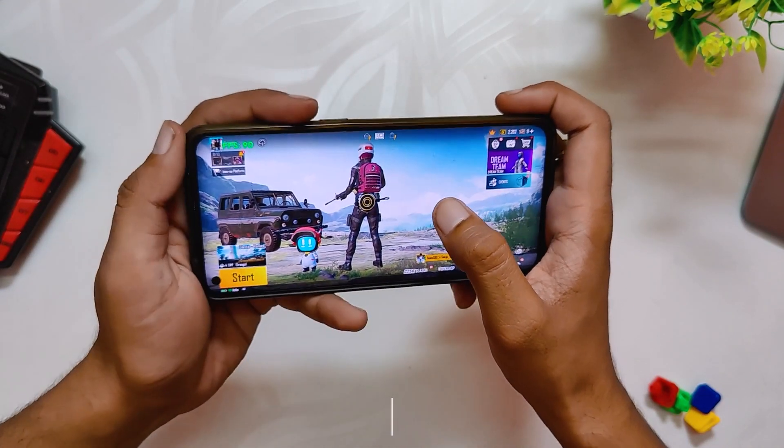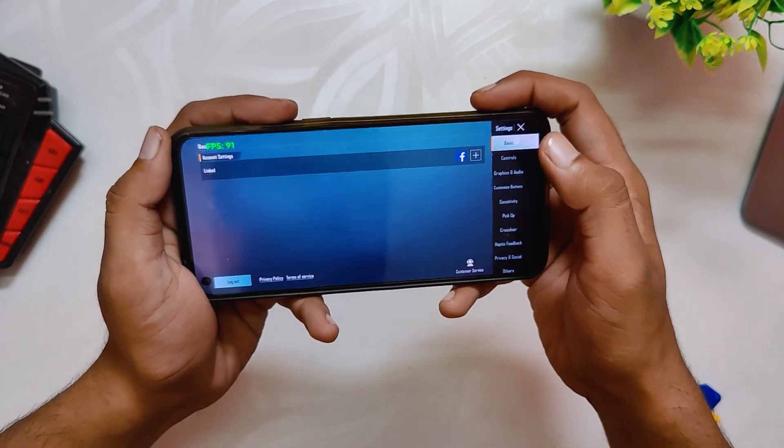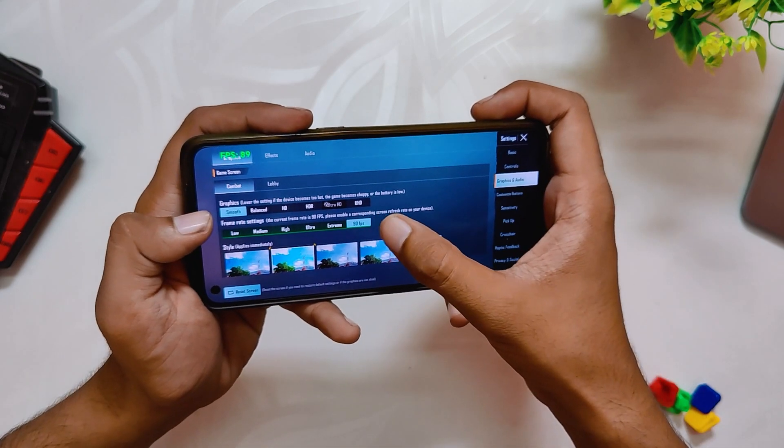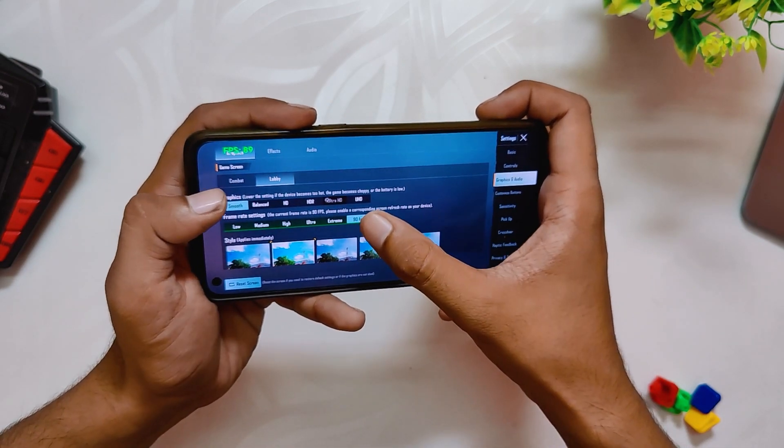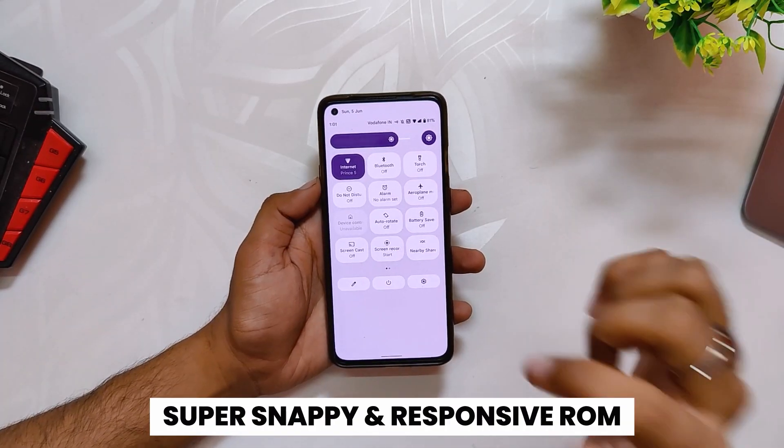If we talk about BGMI on this ROM, yes, the ROM does support full 90 fps in BGMI. You can see that the fps meter here shows 90 fps. The gaming performance has also been super smooth without any lags and frame drops. I really enjoy playing BGMI on this ROM. Comment down if you want a full gaming review of this ROM.